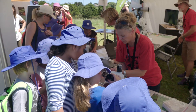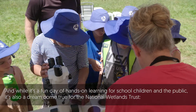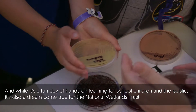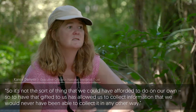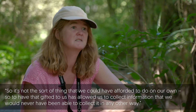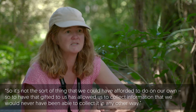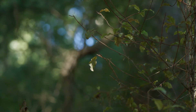What you're looking at is what's called agar. These bacteria that you're looking at are all collected from around through this collection area. It's not the sort of thing that we could afford to do on our own, and so to have that gifted to us has allowed us to collect information that we would never have been able to collect in any other way.